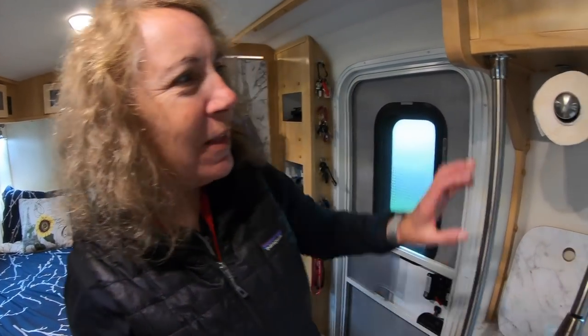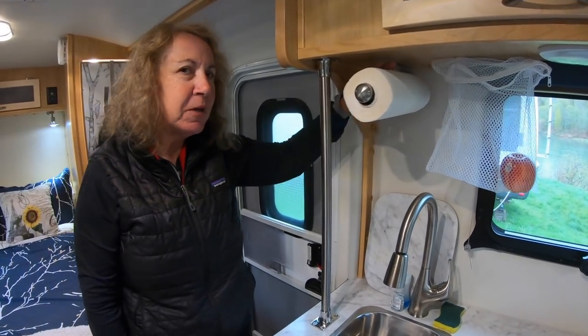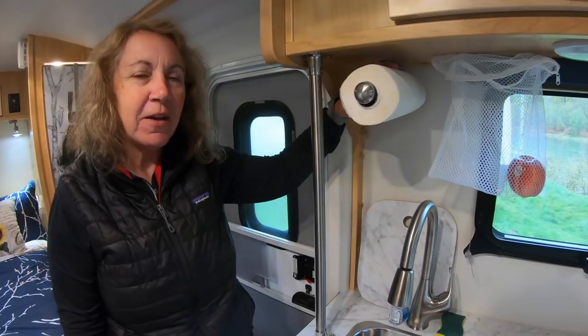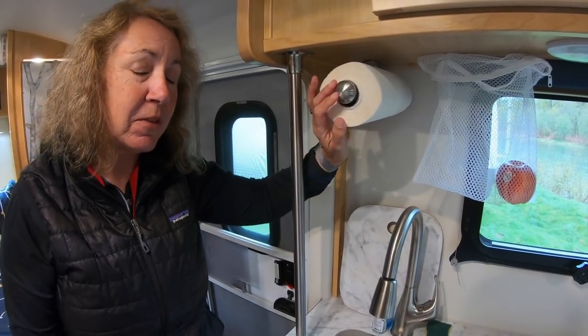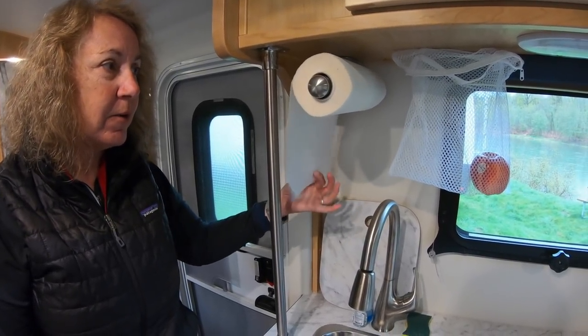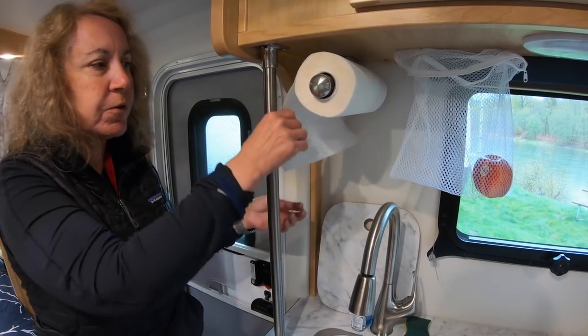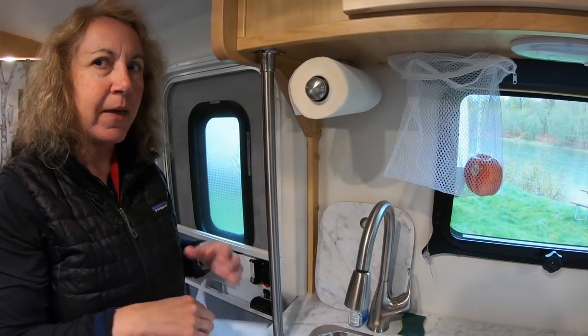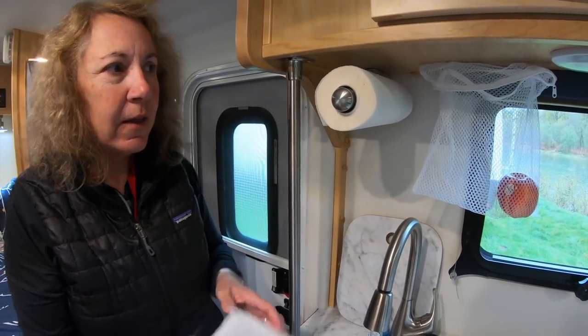How about looking at the kitchen? One of the things is putting up a paper towel holder, but in an RV it can unroll by itself. So we got the kind that's ratcheting — when you pull it you can actually hear the ratchet, it won't self-unroll. You can rip it off and it doesn't roll out on its own.